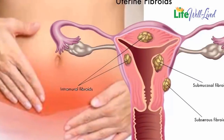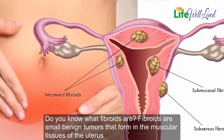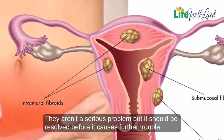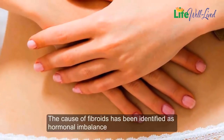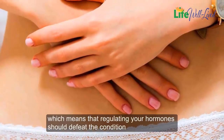A great smoothie that can fight fibroids and ovarian cysts. Fibroids are small benign tumors that form in the muscular tissues of the uterus. They aren't a serious problem but should be resolved before they cause further trouble. The cause of fibroids has been identified as hormonal imbalance, which means that regulating your hormones should defeat the condition.